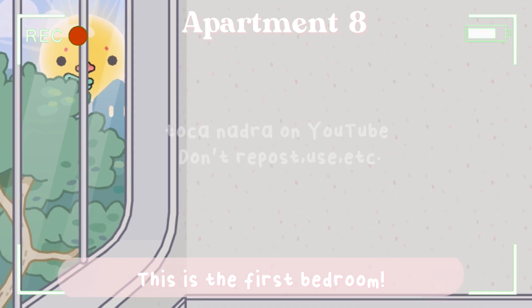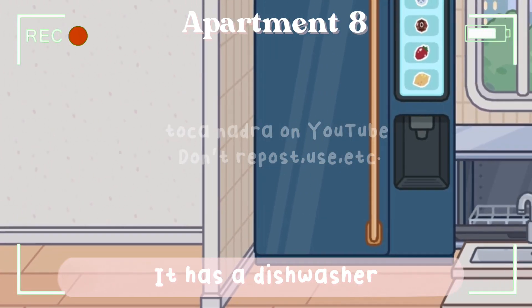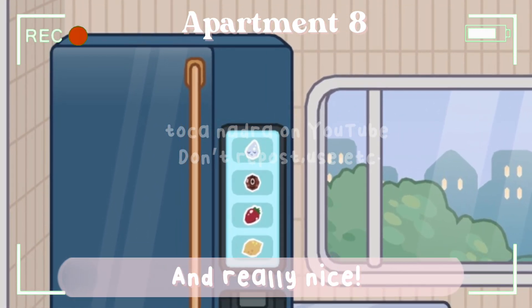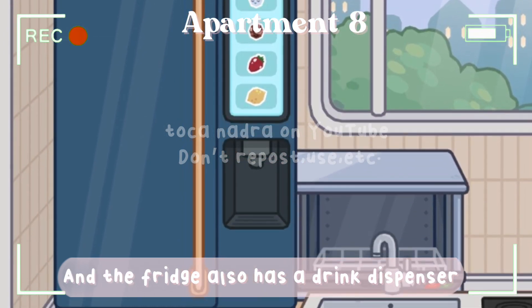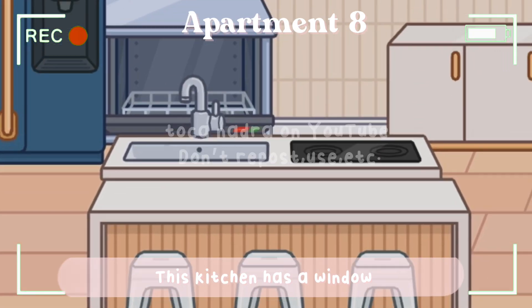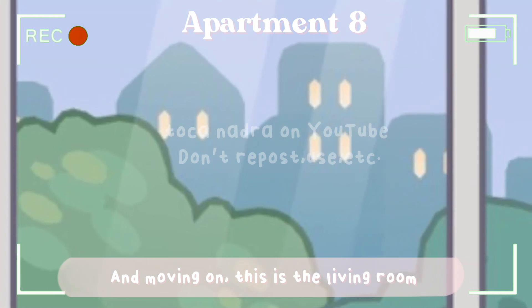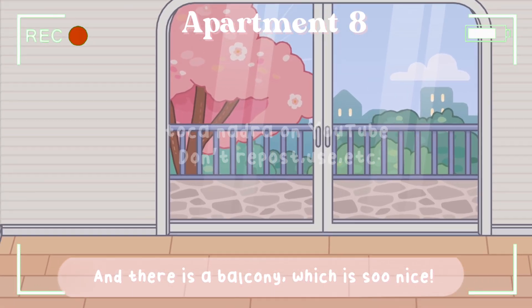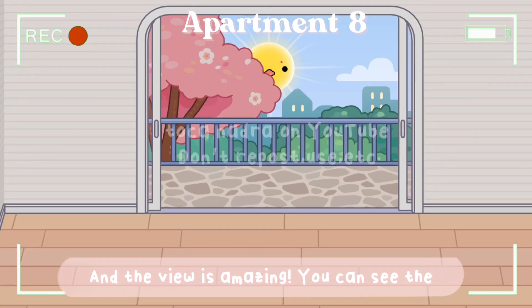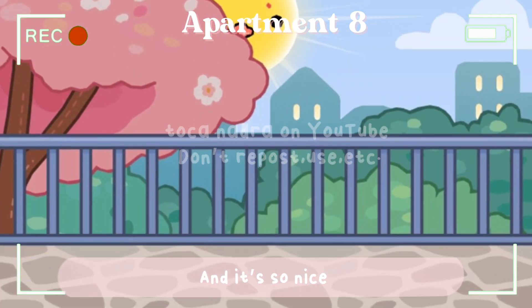This is apartment number eight. The first bedroom has a big window with a nice view. The kitchen has a dishwasher and we love it so much — it is really pretty and nice. The fridge also has a drink dispenser, which is really cool. The kitchen also has a window with a really nice view. The living room has a balcony which is so nice, and the view is amazing — you can see a big tree and some city lights in the back.